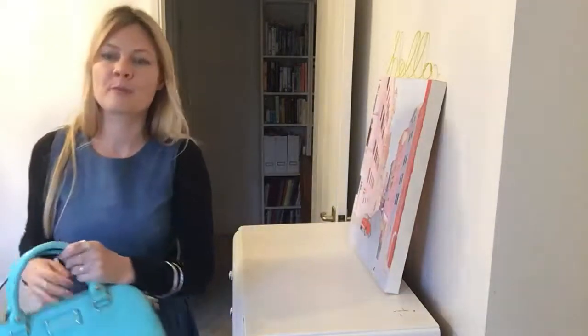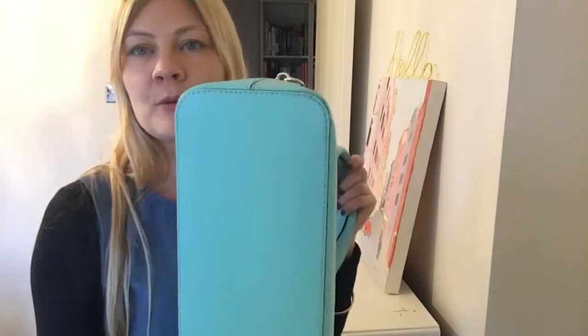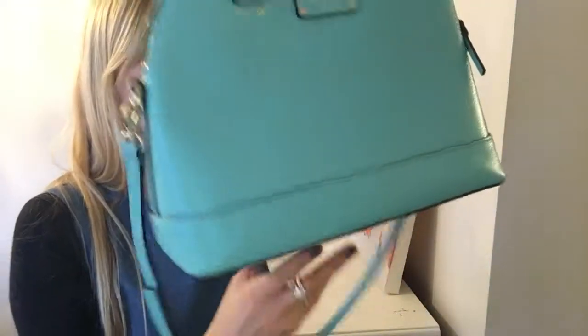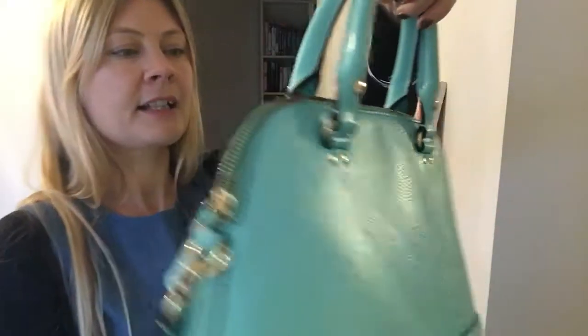It is a multi-purpose bag in the best bluey-greeny minty shade you can imagine, in absolutely pristine condition. Perfect. Nothing wrong with it at all. I don't think it's ever been used — it really is in perfect condition.